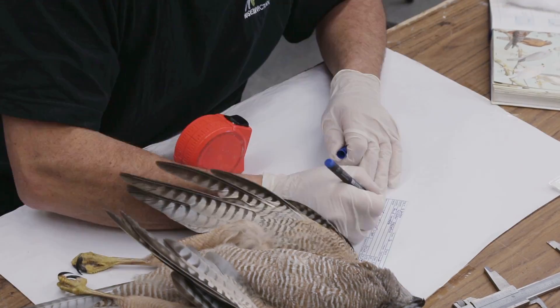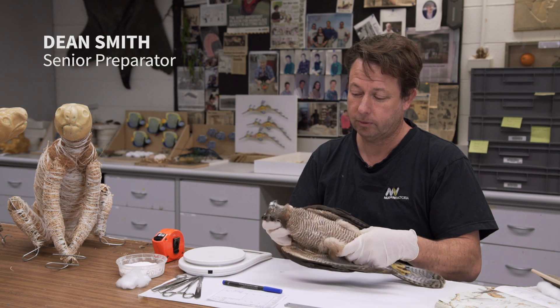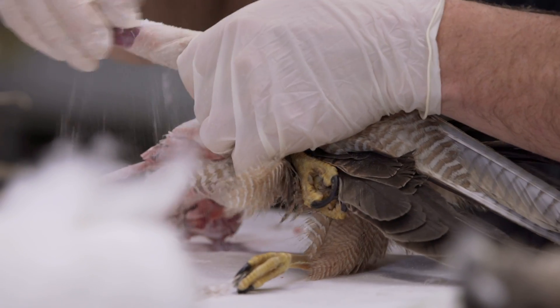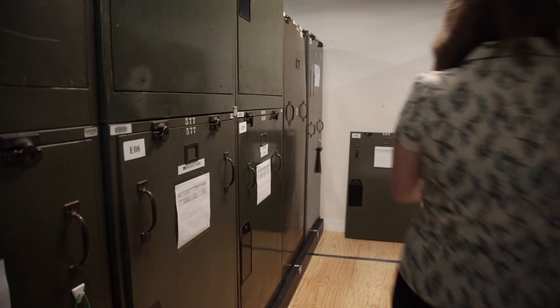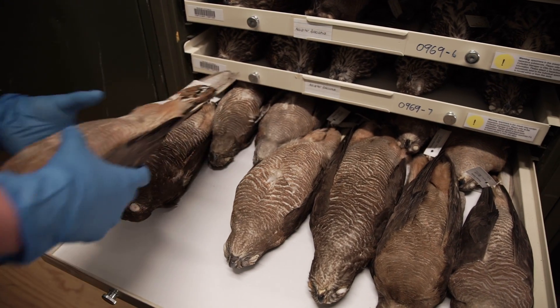Skin studies are the bread and butter of a preparator's work. We have this brown goshawk, which was donated to the museum. What we're going to do with it is have it as part of our museum collection, but it'll be a skin study. Once the skin study is completed, it is catalogued and placed in the museum collection.